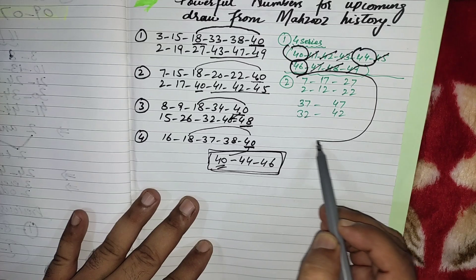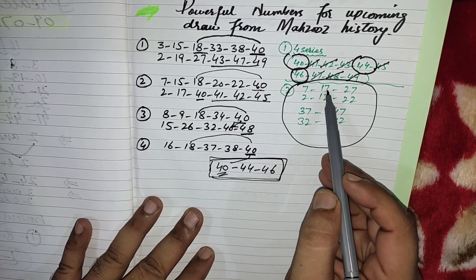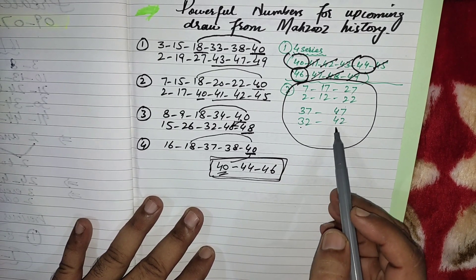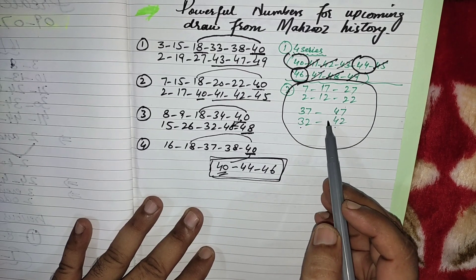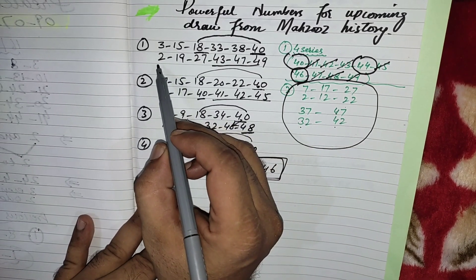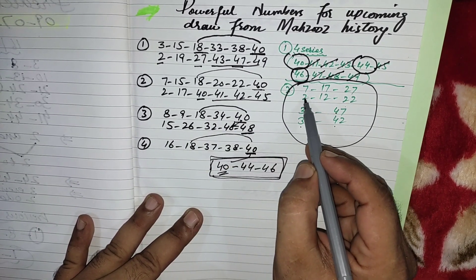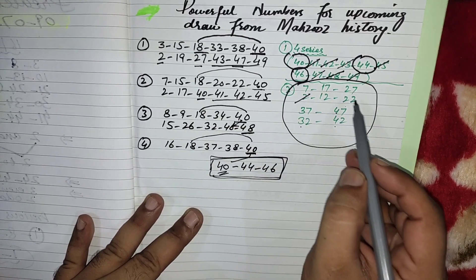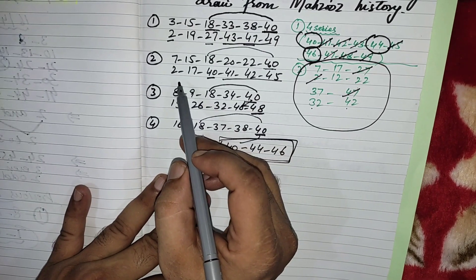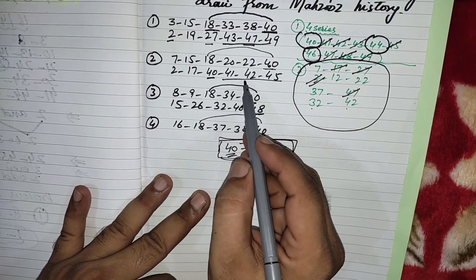When 18 came with last number 40, these numbers came in extra — the home figures: 7 (home figure 2), 17 (home figure 12), 27 (home figure 22), 37 (home figure 32), 47 (home figure 42). From these numbers, one or two appeared in the next draw. In the first draw, 2, 27, and 47 came from here. In the second time, 2 came again, then 17 and 42.